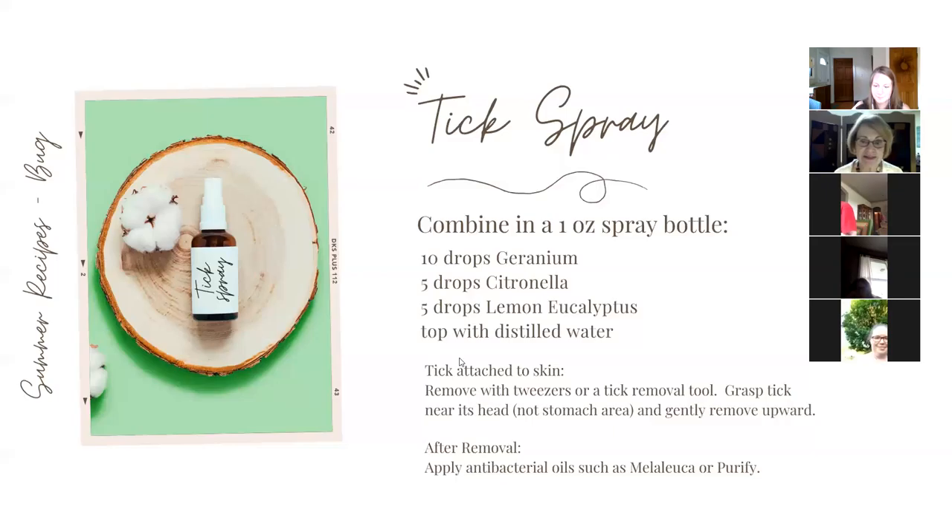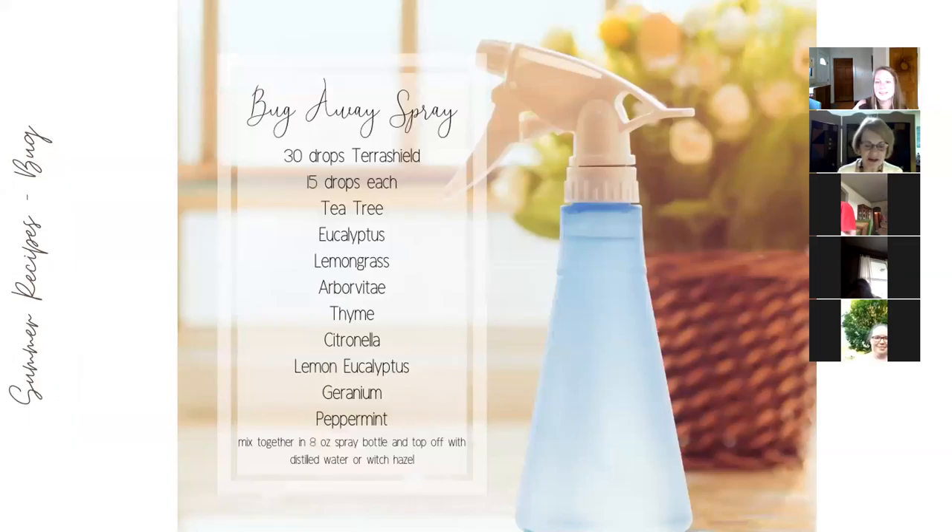This is a bug away spray that has quite a lot in it. I made this using an eight-ounce measuring cup: 30 drops of TerraShield — our outdoor blend — 15 drops of tea tree, plus eucalyptus, lemongrass, arborvitae, thyme, citronella, lemon eucalyptus, geranium, and peppermint. I added distilled water to make eight ounces and filled three smaller bottles, sending them off with my kids who are going RVing.